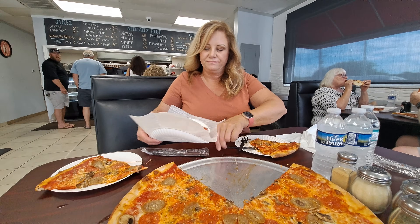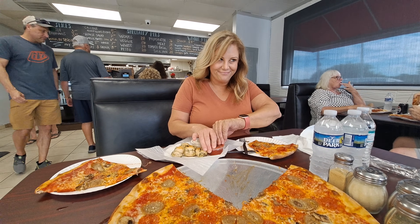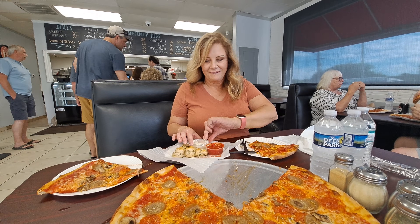Definitely worth coming back. I'm going to ask you from now on, every pizza place we ever eat — is it Grimaldi's level? Or Frankie's level? Let me eat a little bit more and ask me at the end.